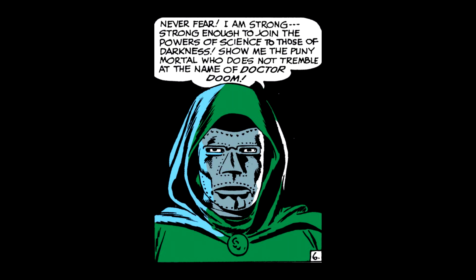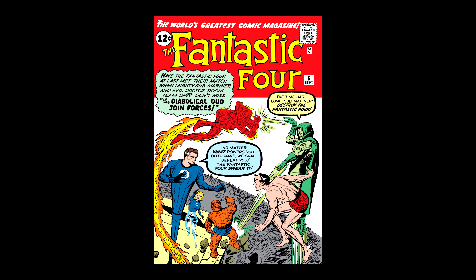The magic-slash-sorcerer aspect that Doom brings to the table makes him perfect to introduce in a Doctor Strange movie. But if not there, he is also known to battle cosmic beings, so it wouldn't be too much of a stretch to cameo him in a Guardians of the Galaxy or Thor movie as well. I have high hopes to see Doctor Doom done correctly on the big screen.